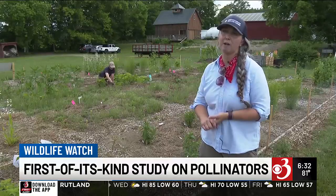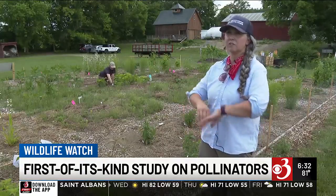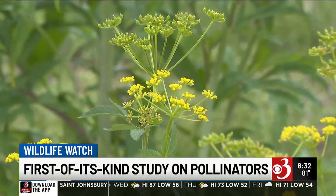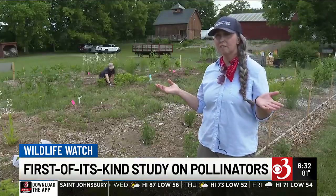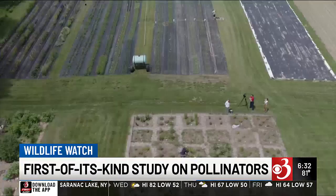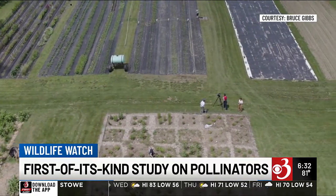All pollinators are really important and they all might be selecting flowers in different ways. In the analysis, researchers are interested not just in the overall activity of pollinators, but in who is actually deciding to use these flowers — whether it's generalist species that would go to anything, or the really specialized pollinators that are very picky about their flowers.